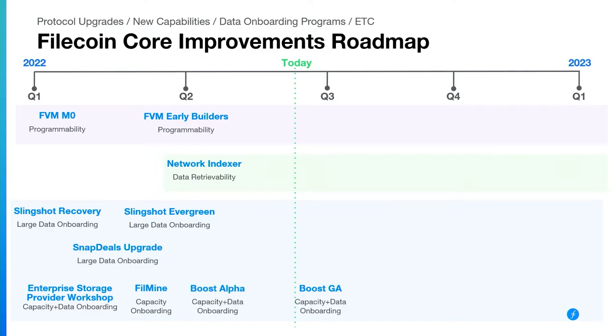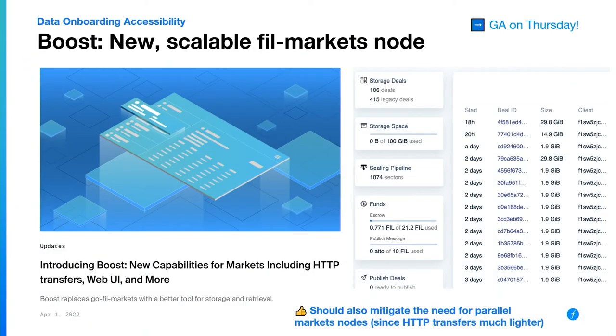Boost is an amazing new markets node that many folks can use for onboarding and scaling the capacity and data they're onboarding. It has a nice GUI for tracking all of the deals you're accepting and monitoring things like your bandwidth and any errors that happen. It also allows things like hybrid online/offline deals that use HTTP transfers to bring data to that Boost node. It's going to GA next week, so anyone can jump in and start running it if you're a storage provider or a client.